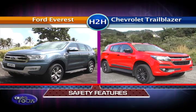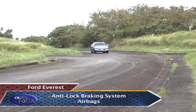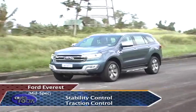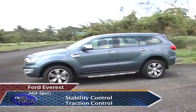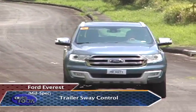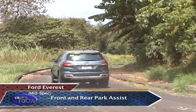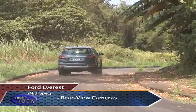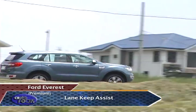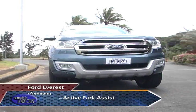Next up, let's dig deeper by looking into their safety features. For the Everest, aside from the usual anti-lock braking system and a host of airbags, mid-spec to top-of-the-line models get stability control, traction control, roll stability control, trailer sway control, hill descent control, front and rear park assist, and a rear view camera. In the premium models, the Everest also has lane keep assist, blind spot monitoring, forward collision warning, and active park assist.